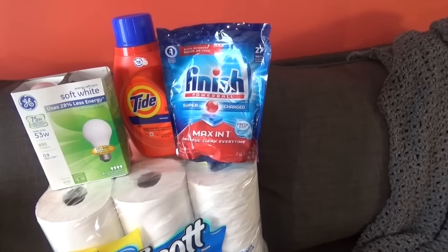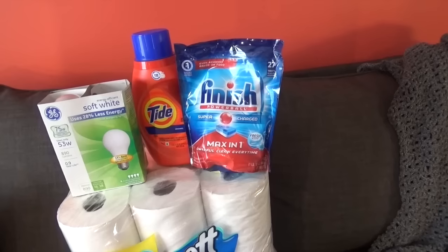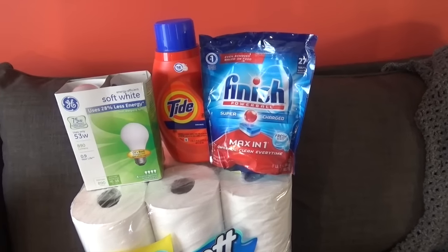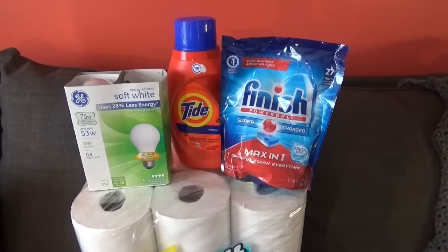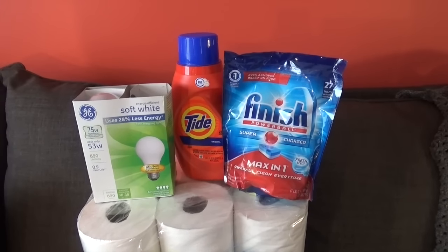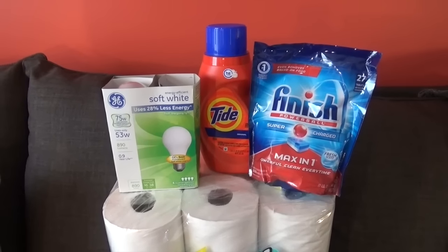The Finish Max-in-One Supercharged Powerball is on sale for $4.99. There's a $2 off coupon in the Smart Source 8/21. There's also a load-to-cart dollar off for the Tide, which would bring it to about $3.94.